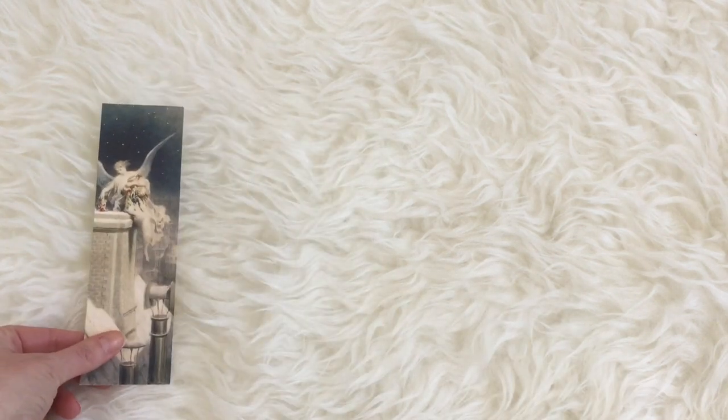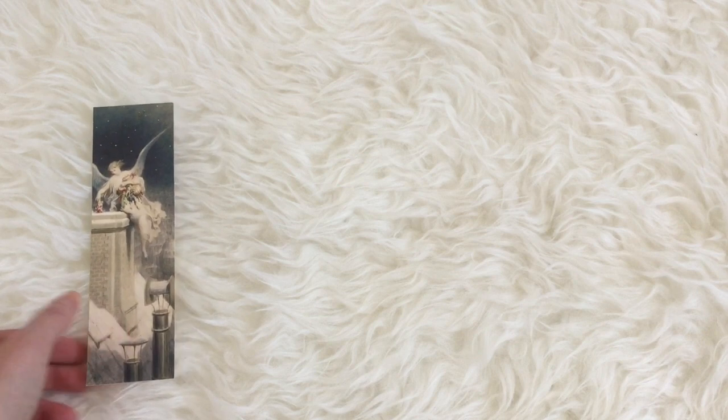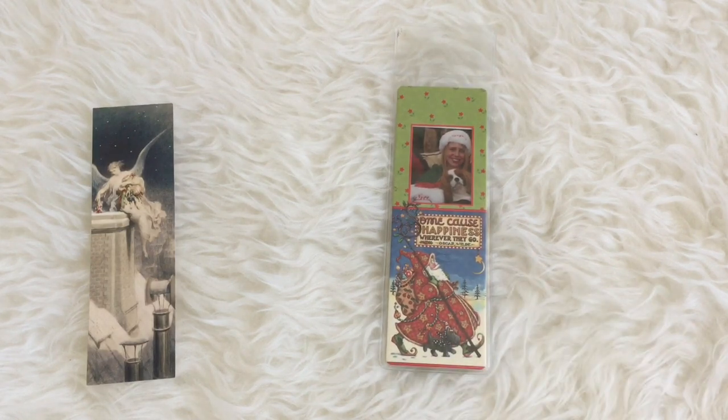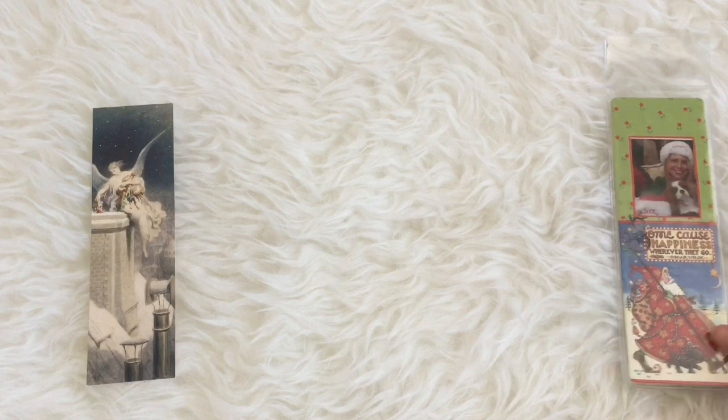Finally, I've got bookmarks specifically for Christmas. Here is one of them — I think it's absolutely stunning. And then the one I use the most is this one of me and Libby. It's just so cute; I'm wearing the naughty hat and she's wearing the nice hat — very appropriate.